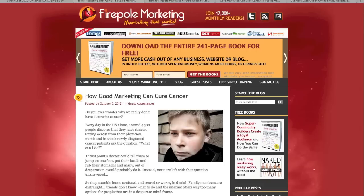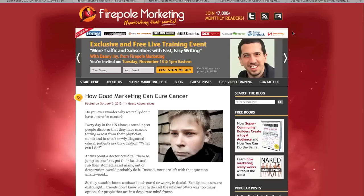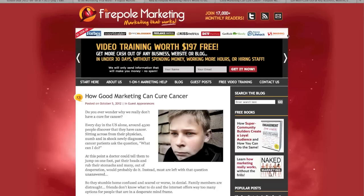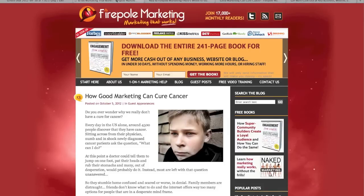Under the header is a bar of logos of some of the places where Firepole Marketing has been featured. If you have an impressive list like this, it's a great way to gain credibility. As the bar is so narrow, it doesn't take too much space, and it's one of the best parts of the new design in my opinion. In the old design, the navigation bar was there, which is a much more common solution. But as this design proves, you really shouldn't just copy what's normal and believe it's the best option.